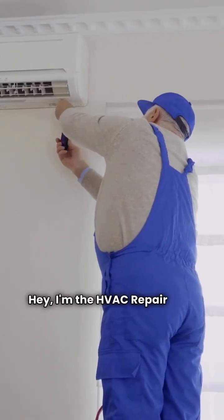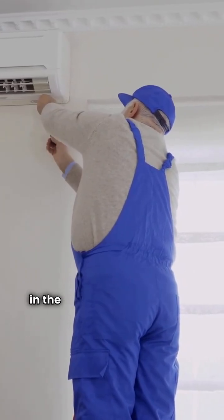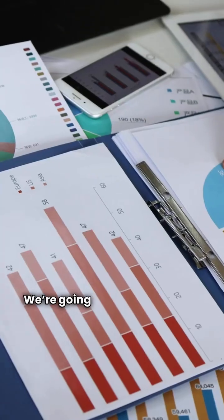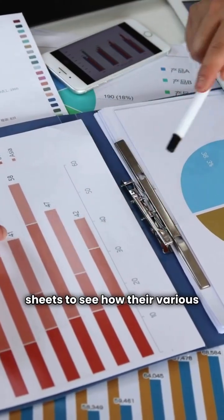Hey, I'm the HVAC Repair Guy, and today we're pitting two big names against each other in the ducted split heat pump game: Carrier and GE. We're going strictly by the data on the spec sheets to see how their various models stack up.